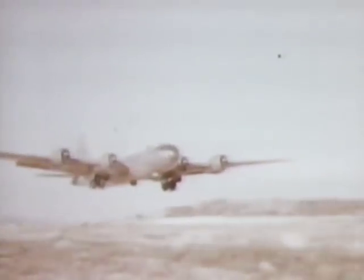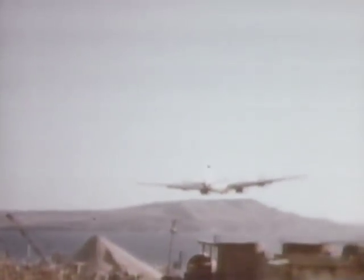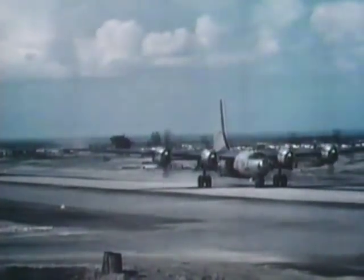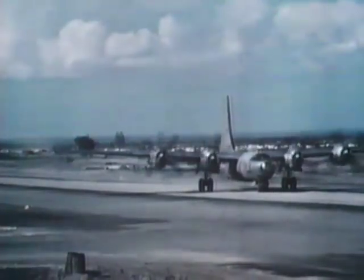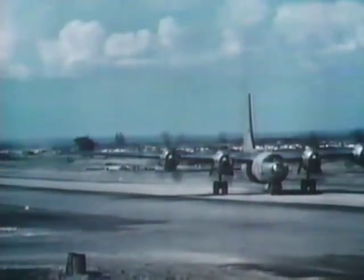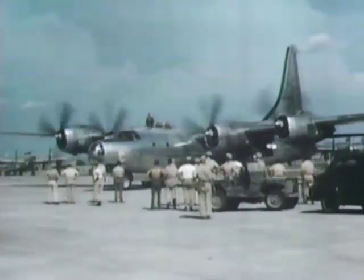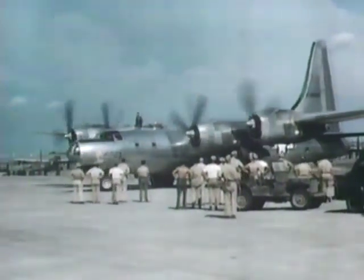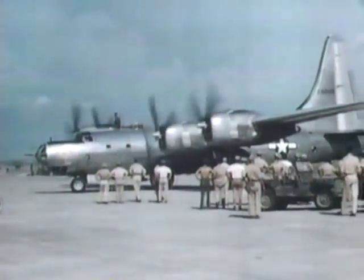A second backup concept, should the B-29 fail in any way, was the Consolidated B-32 Dominator. This aircraft was not produced in great numbers but provided a reassuring alternative to the Superfortress's phenomenal capability. However, in 1941 it too could only be seen on the blueprint.